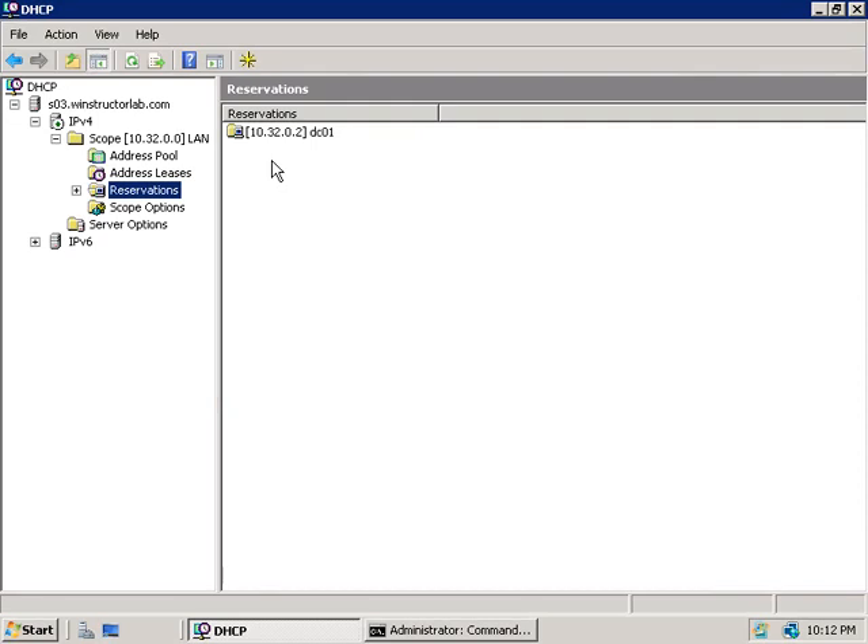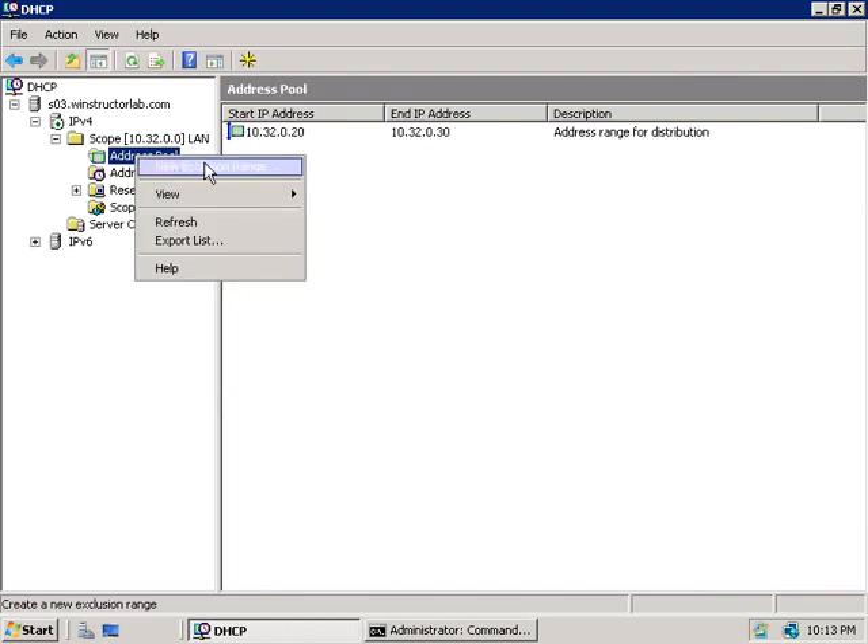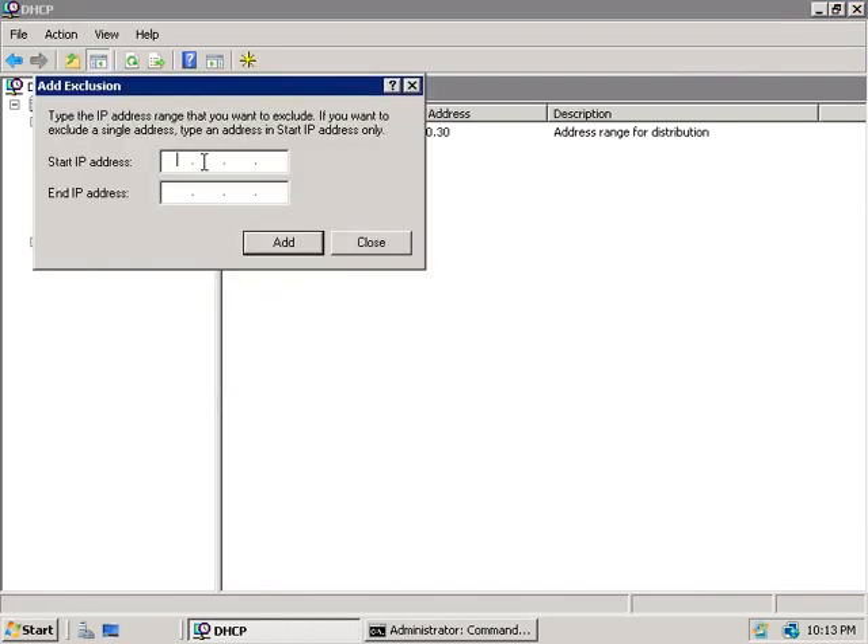The other thing we can do is exclude IP addresses from the scope altogether. If we right-click on Address Pool and choose New Exclusion Range, we can enter either a single IP address or a range to exclude from being handed out. To exclude 10.32.0.3 for example, we just enter it and click Add. Or for a range, entering 10.32.0.5 and clicking Add would mean the IP addresses .3, .4, and .5 will no longer be handed out.